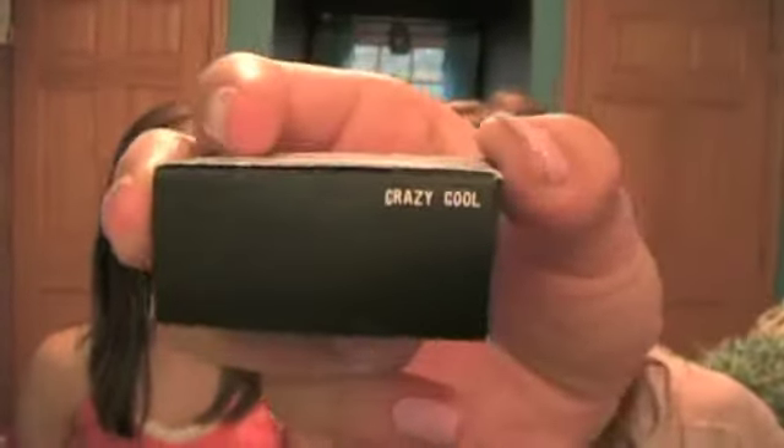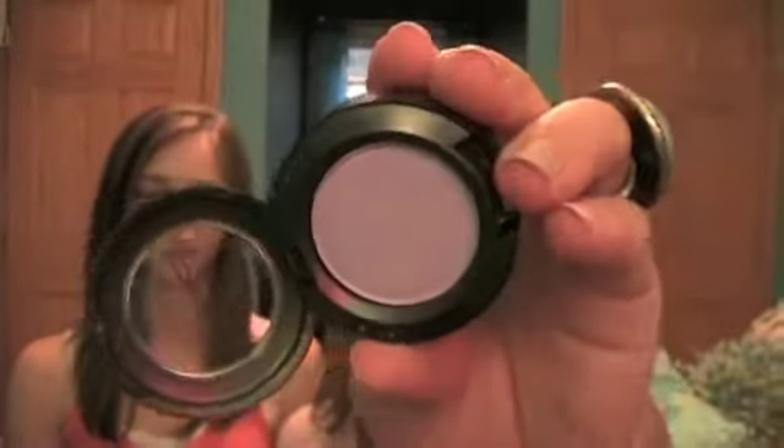So the first eyeshadow I got is called Crazy Cool, which is a pretty funny name. It's just a really pretty lavender color. I wanted to get the color Digit from the permanent line, which is kind of like a lavender color like this, but a lot of people said it was chalky and not very good. So I thought this would be a better alternative. It's a Velux Pearl and it's very pretty, I really like it.